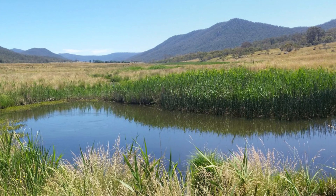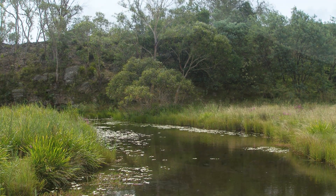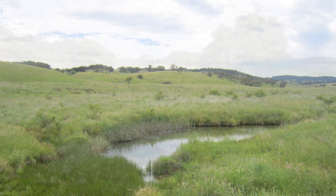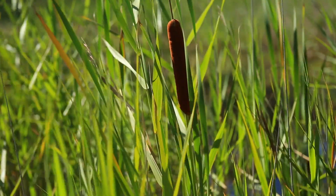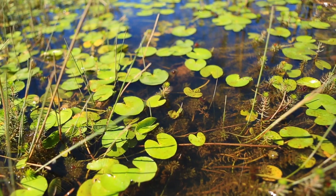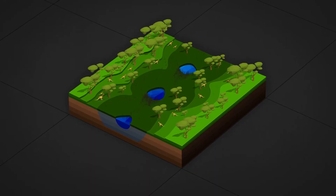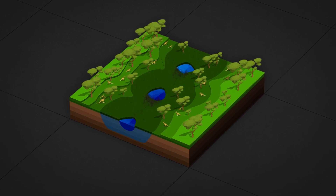Before Europeans arrived in Australia, water moved more slowly through the landscape. There were many wetlands, swampy meadows and chains of ponds. Vegetation flourished along the waterways which captured sediments and gradually built up the soils in the valley floors. Moisture was stored beneath the floodplain where plants could easily reach the water table.